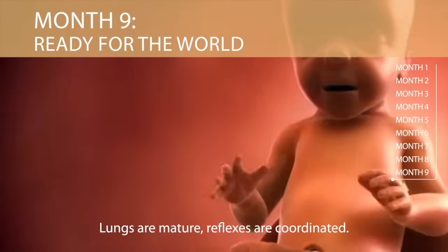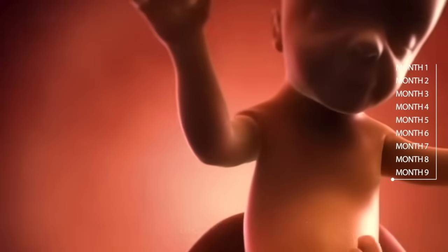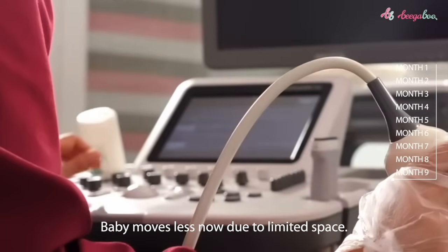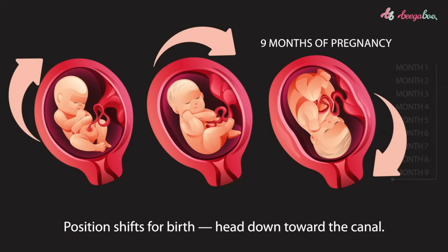Month nine: your baby is now ready for the world. Lungs are mature, reflexes are coordinated, and baby moves less due to limited space. At nine months, the position of the fetus shifts for birth — head down toward the canal.